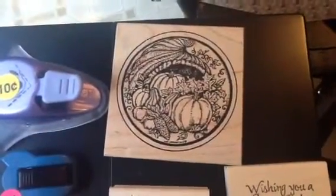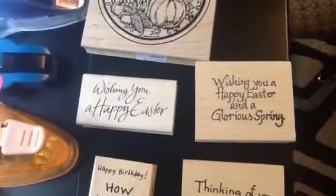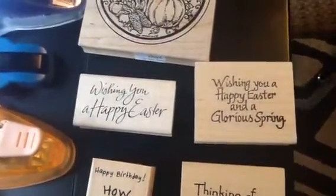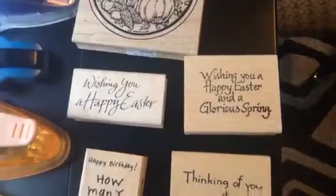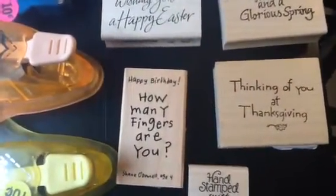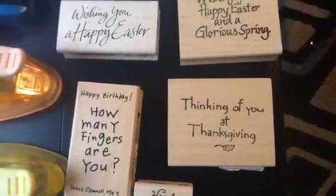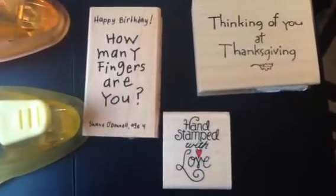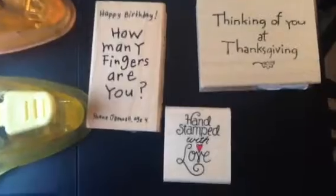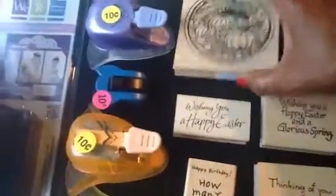The big stamp here was 50 cents, the little stamps were 25 cents a piece. One says 'Wishing you a happy Easter and a glorious spring,' one says 'Happy birthday, how many fingers are you,' one says 'Thinking of you at Thanksgiving,' and one says 'Hand stamped with love.'